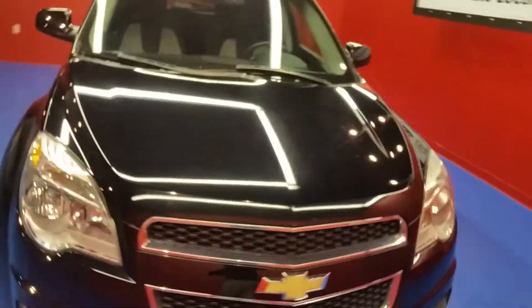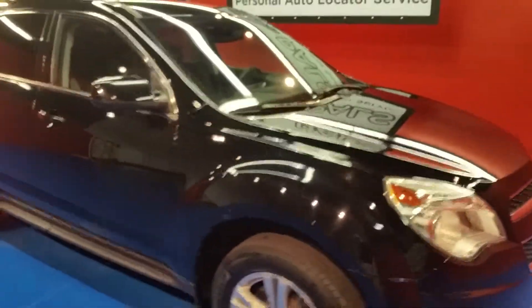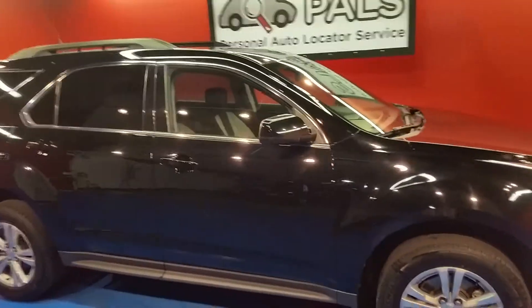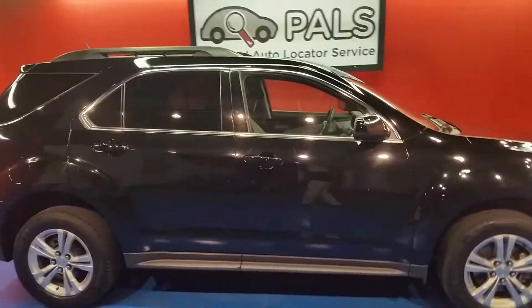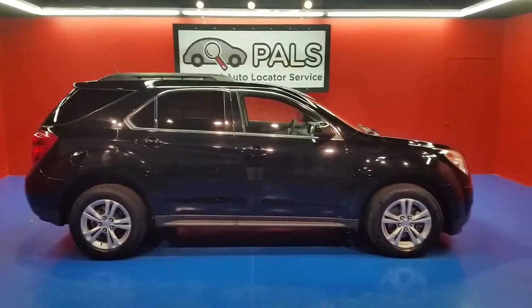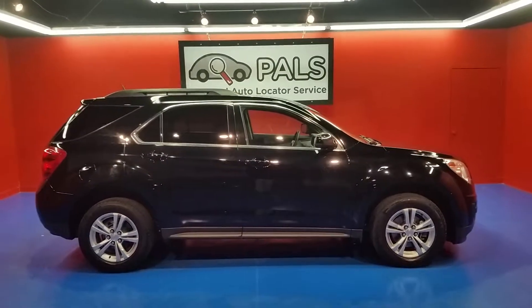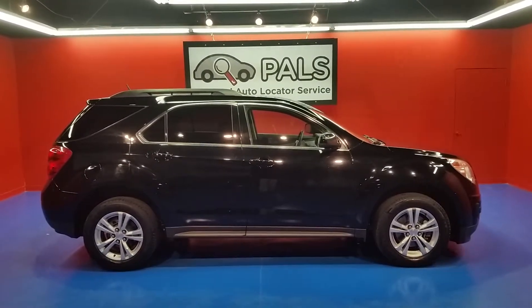I also want to let you get a look at the front end of this vehicle. As I mentioned, we're a personal auto locator service. You can check us out at PowellsKnoxville.com, and you can also check out more about this vehicle — descriptions and photos — at personalautolocatorservice.com. If you have any questions, you can give us a call at 865-315-7000. That's 865-315-7000.